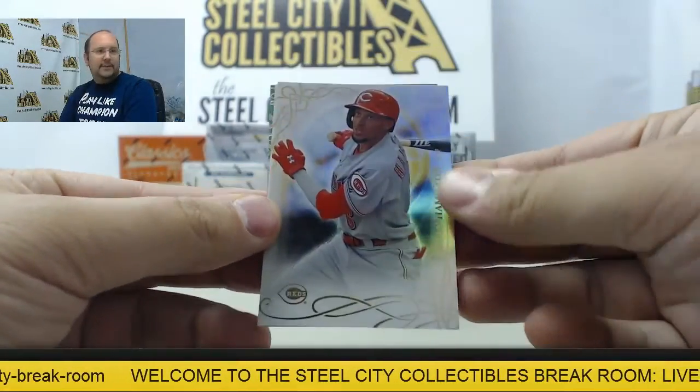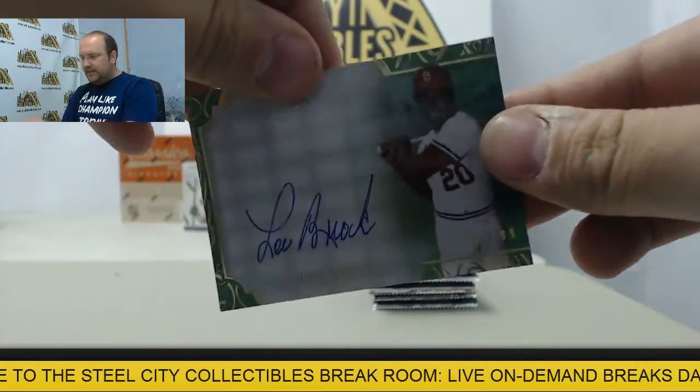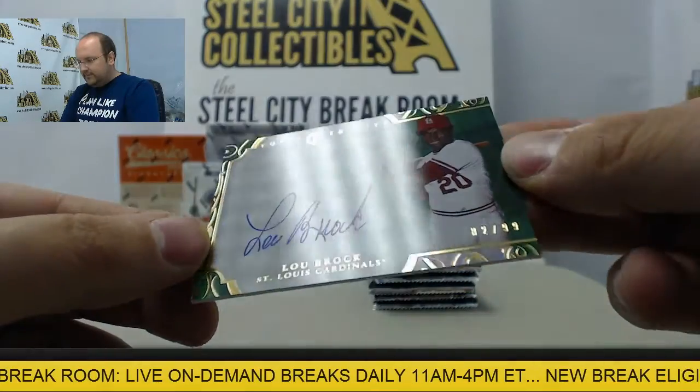Pack number one. We have Billy Hamilton, Adam Wainwright, and a Lou Brock autograph. Autograph, 82 of 99.